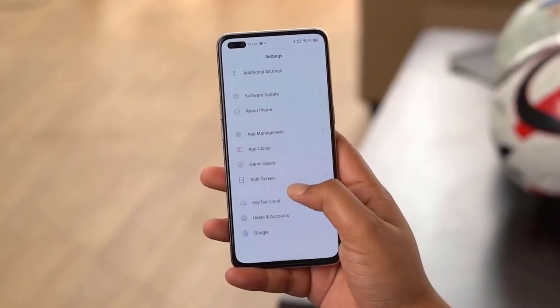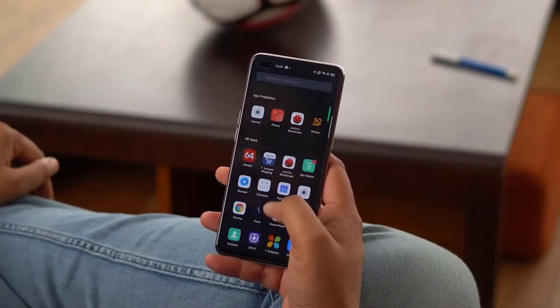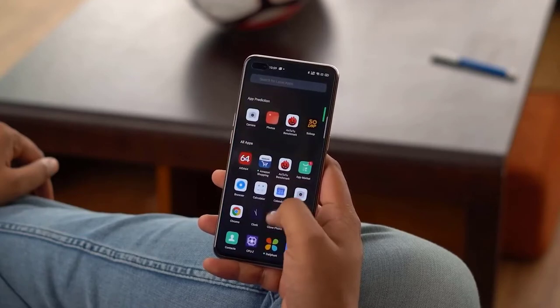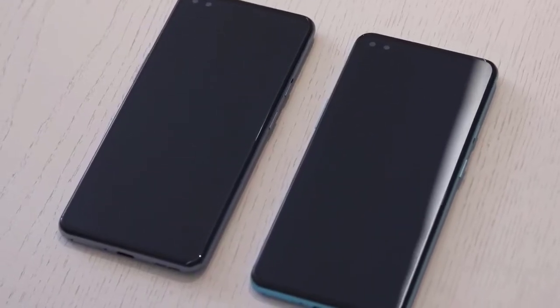Hi guys, Mr. New Mobile here. The OnePlus Nord — the talk of the town. Why should you buy a OnePlus Nord in the first place? We finally have the official build of the OnePlus Nord, and we now know its full specs, design, and launch date. Unlike most other leaks, a lot of this information came from OnePlus directly.